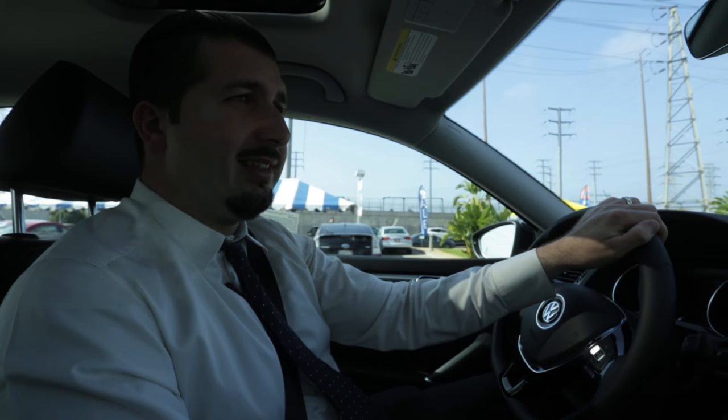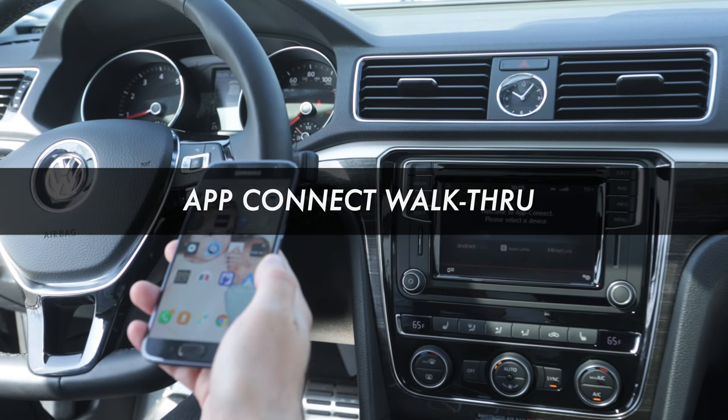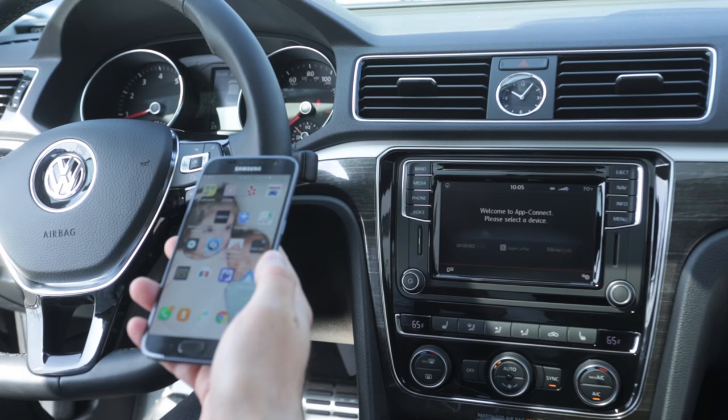Overall, I would say this car is something that every single person should give a chance by driving it. One of the key features in this year's lineup is the ability for the vehicle to do what's called App Connect.